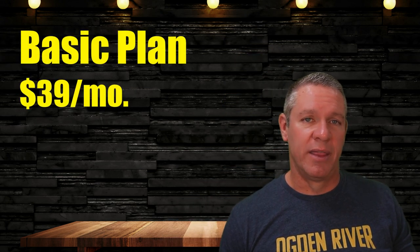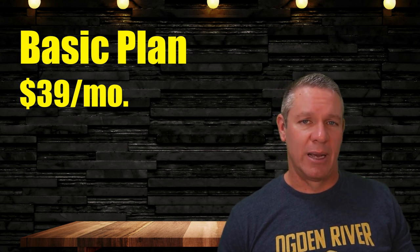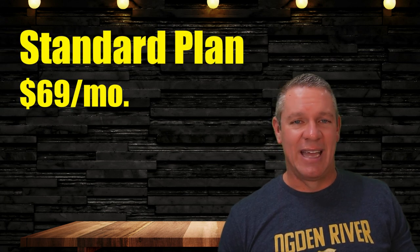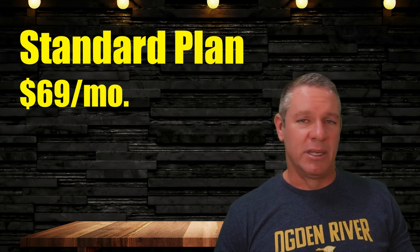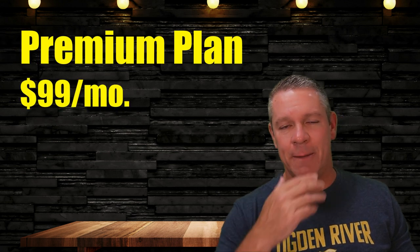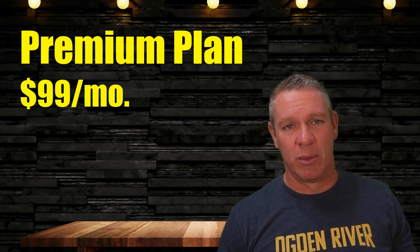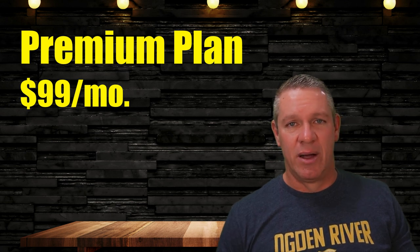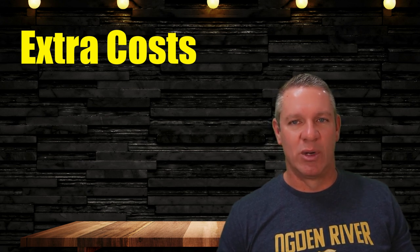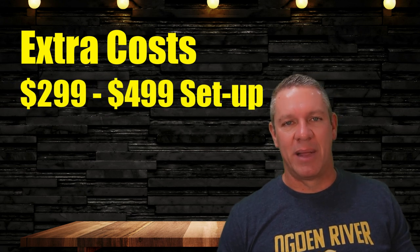It starts with a basic plan at $39 per month, which offers basic features such as order management, employee management, and customer loyalty programs. Then there's the standard plan for $69 per month, designed for medium-sized businesses — it includes everything in the basic plan plus inventory tracking, real-time monitoring, and scheduling capabilities. Finally, there's the premium plan at $99 per month, designed for large businesses, offering advanced features such as custom menu screens, table-side ordering with a handheld device, and split checks and bills. Heartland also charges a one-time setup fee that usually ranges from $299 to $499 depending on the plan selected.